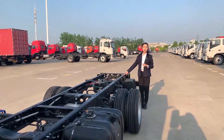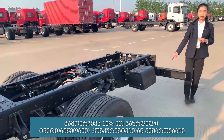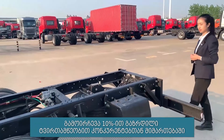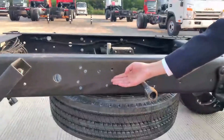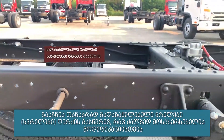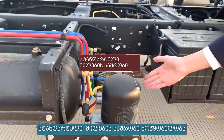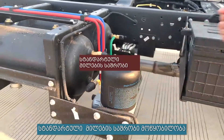The frame is made of high-strength steel. The bearing capacity is increased by 10% compared to competitors. Straight-through beams with equal hull spacing make it more convenient for modification. A standard pipeline dryer eliminates moisture at the source.